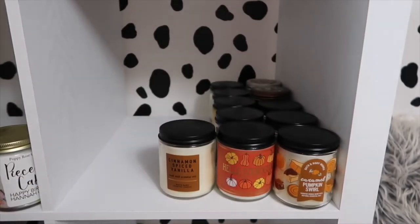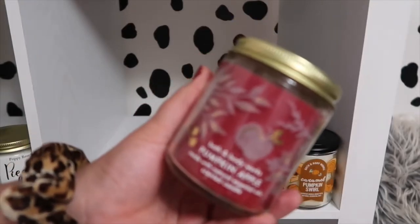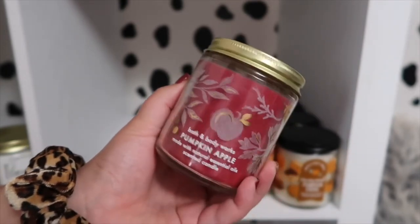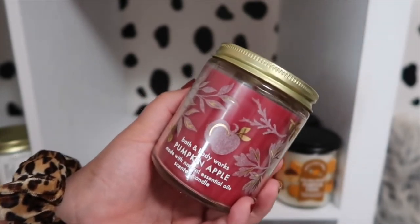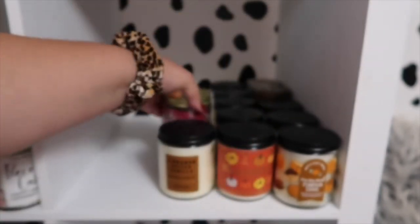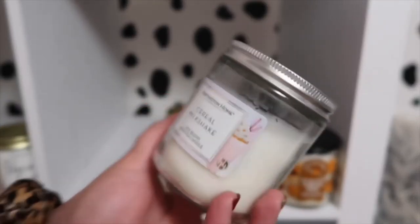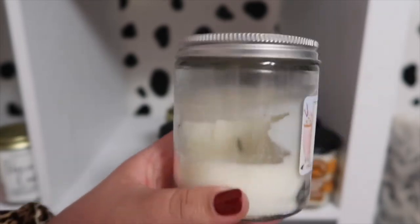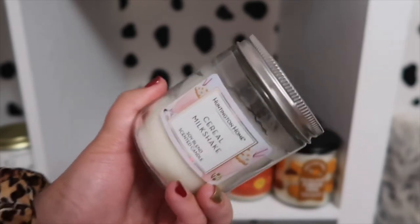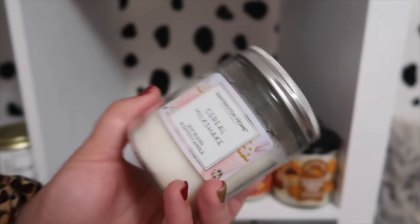Another fall favorite is Pumpkin Apple — I love Pumpkin Apple. It is such a great one, so if you haven't tried Pumpkin Apple, this is a fall staple for sure. I actually have the three-wick burning in my room right now. A Huntington Home one from Aldi's — this is the Cereal Milkshake, and it smells really good. I'm about more than halfway through it, but I love the Huntington Home ones and they're super affordable as well if you haven't checked them out.